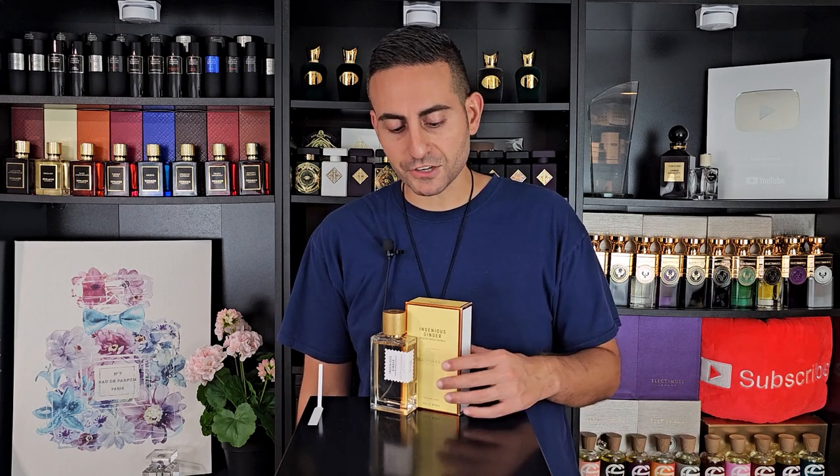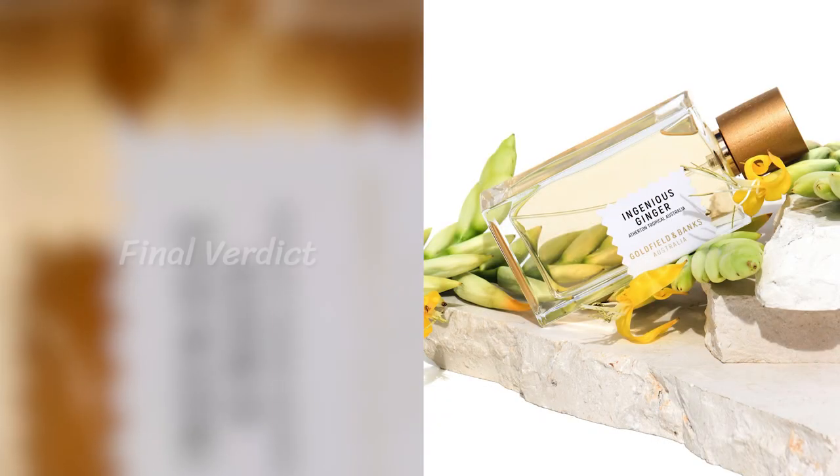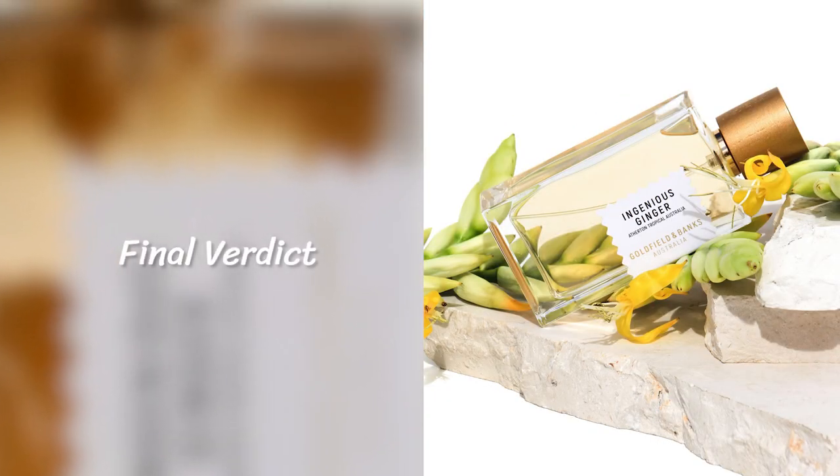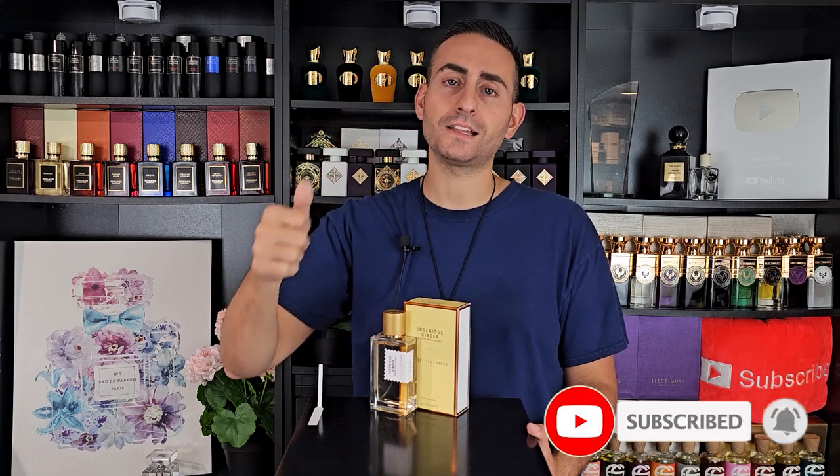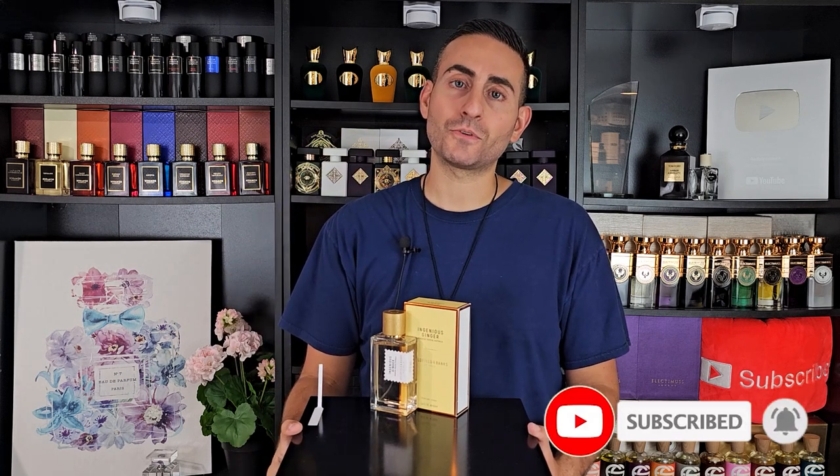There's enough citrus and florals to wear it in hotter weather, and the amber, sandalwood, vanilla, and cashmere work well for colder weather too — so it's one of the most versatile fragrances I've come across. In terms of presentation, I like the name, I like the sleeve, and the box inside is just white. My final verdict: if you're looking for a sweet ginger and floral fragrance, check out Ingenious Ginger by Goldfield and Banks. Thank you all so much for tuning in — please subscribe, hit the bell, and give this video a thumbs up. Love you guys, see you tomorrow!